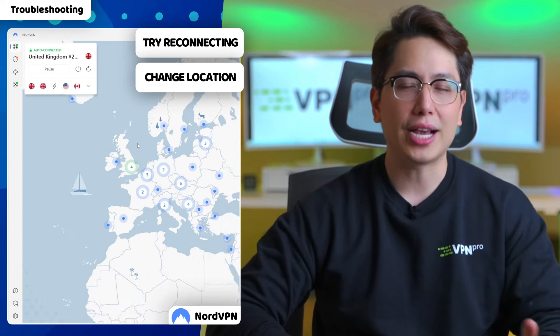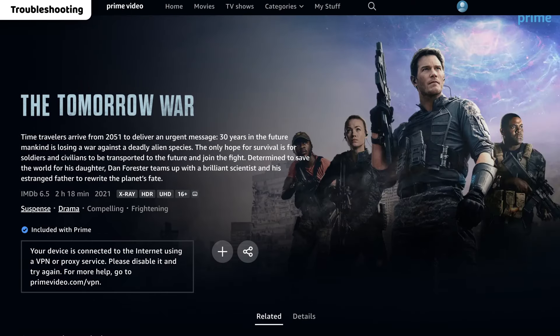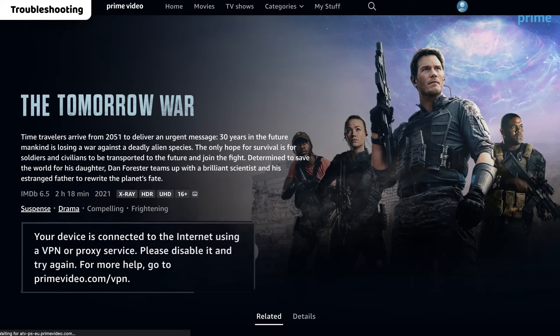There are cases when that wouldn't work. For instance, your browser already has your IP, cookies, and location data saved. In that case, if you log into Amazon with an IP from a different country, this will lead to Amazon Prime blocking VPN access. This will raise all kinds of red flags and force the HTTP proxy error to kick in.